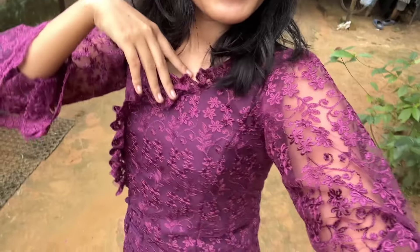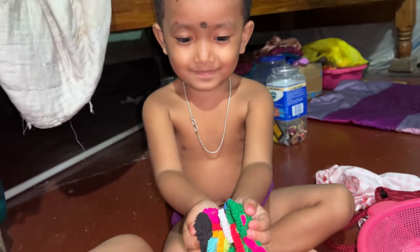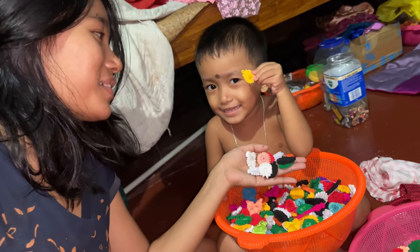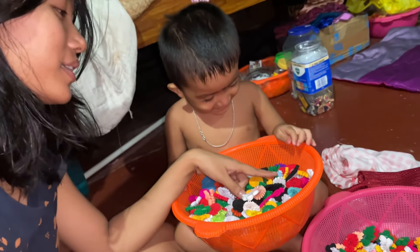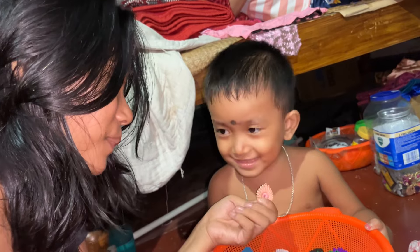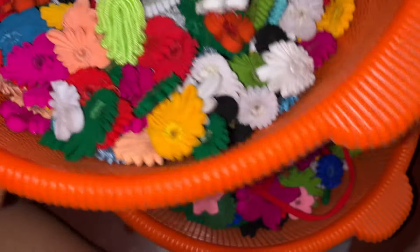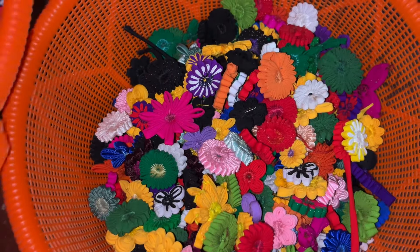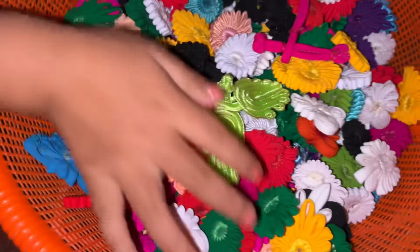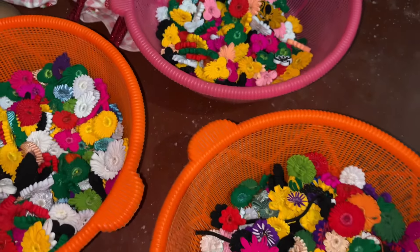This is my dress. You can see different types of flowers which can be made, and we will be wearing a traditional dress. You can also see different types of hair that can be made.